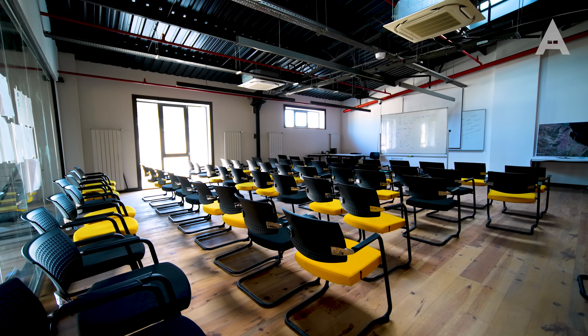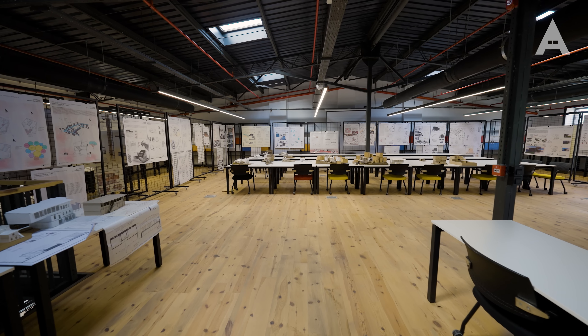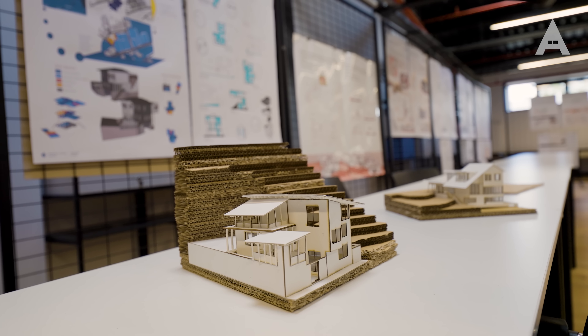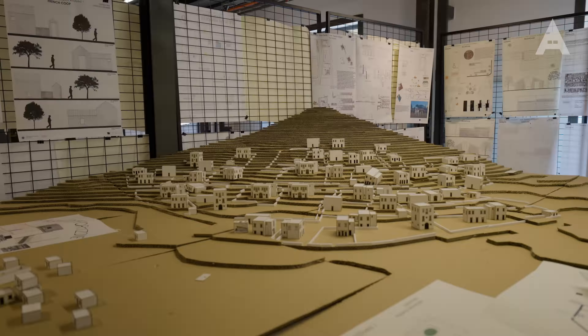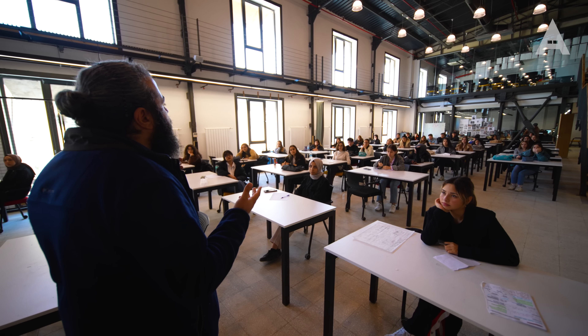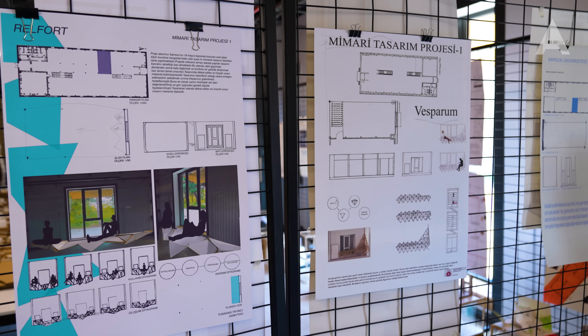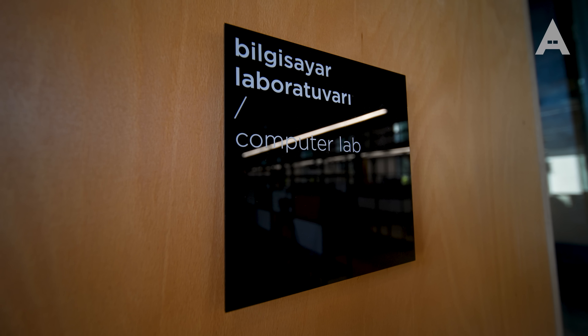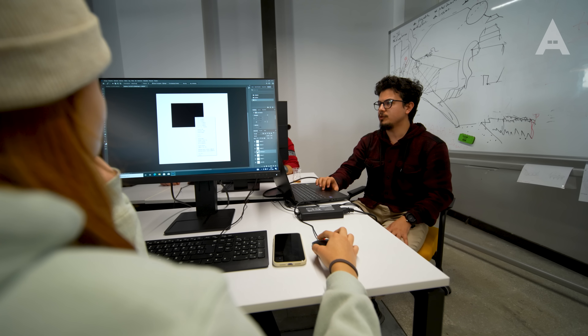Temel dertlerimiz: bir, mekan hafızasına daha fazla vurgu yapmak; iki, ömrü dolmamış her malzemenin tekrar kullanımına işaret etmek ve bunu kendi üretimlerimizle göstermek; üçüncüsü, israftan kaçınmak. Bu üç ölçü araştırma merkezimizin değil, belki de eğitim anlayışımızın hepsine sirayet edecek ilkeler olarak görünüyor. Teorik ve pratik arasındaki makası kapatmak istiyoruz; öğrencilerimiz teorik bilgileri aldıktan sonra laboratuvarlara geçerek pratiğe dönüştürsünler, maddeyi tanırken manayı da tanıyarak tanımış olsunlar istiyoruz.